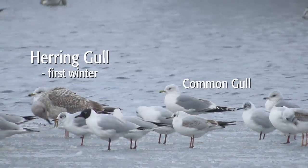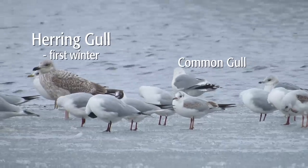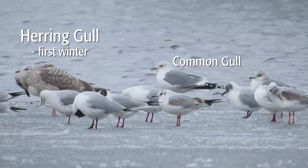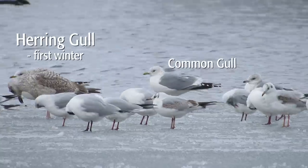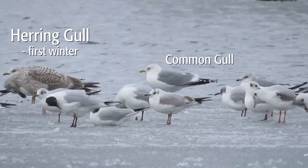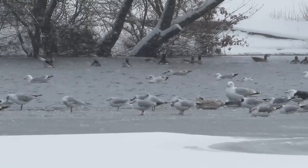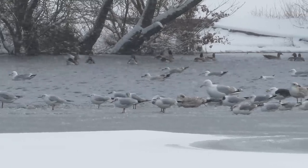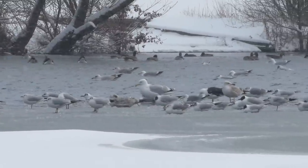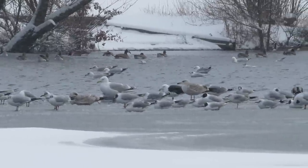Studying lineups like this one is a great way to improve your gull ID. Find a spot where gulls are loafing and you can view without disturbing them. Fields near food sources such as landfill sites can be good, as can recently ploughed fields. Nature reserves with lagoons often attract concentrations of gulls and have the added advantage of hides you can view from. Large waterbodies and estuaries may hold gull roosts, however viewing is often difficult because of the large numbers of tightly packed birds and the fading light, and the birds can be quite distant too.